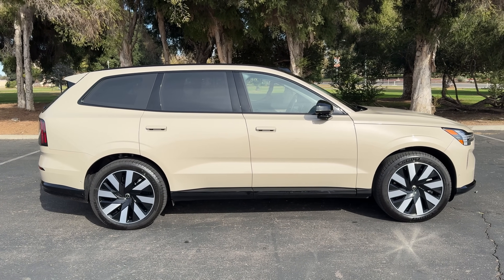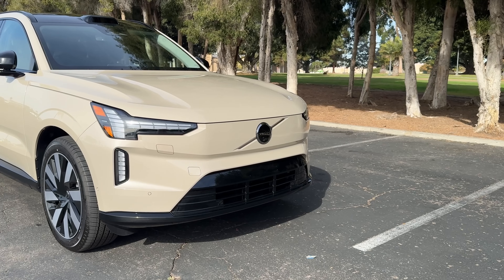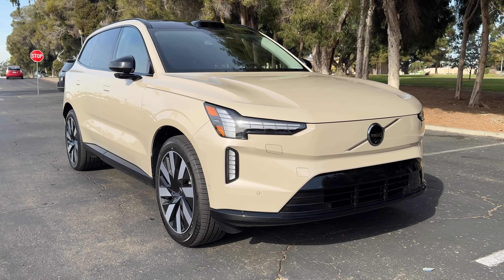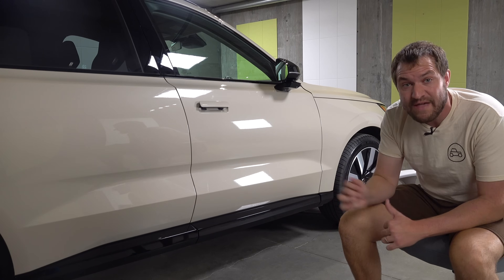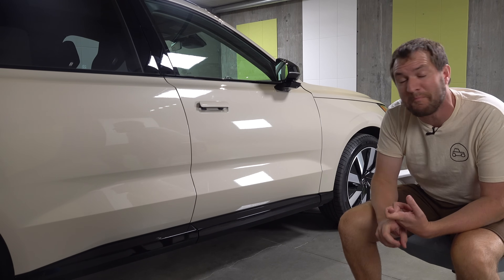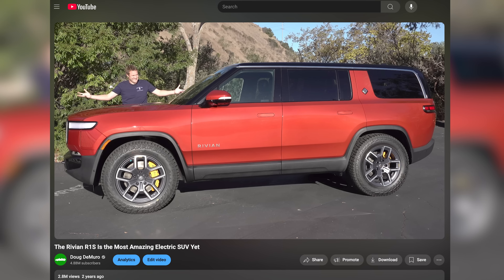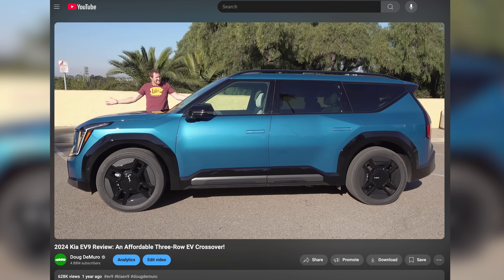Add options and go through higher trim levels and the price increases from there. All versions come standard with three-row seating and all-wheel drive. Electric driving range is right around 300 miles. Zero to 60 for the base model is around 5.7 seconds; the performance model is around 4.7 seconds. Rivals include the Tesla Model X, Rivian R1S, and at the lower end, the Kia EV9 and new Hyundai Ioniq 9.